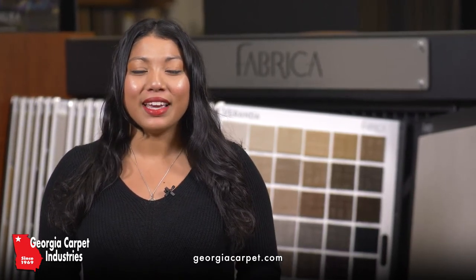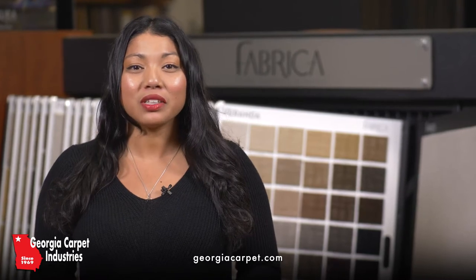Hi, I'm Clarice. Welcome to the Flooring Corner here at Georgia Carpet. In today's video, we'll discuss general information about Fabrica carpet and rugs.